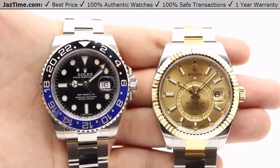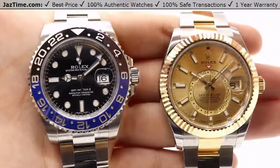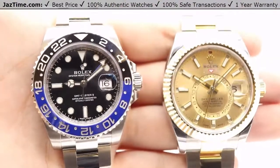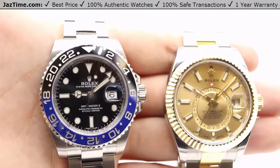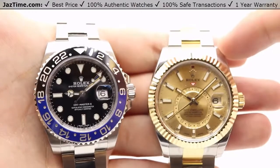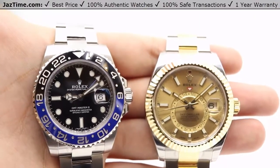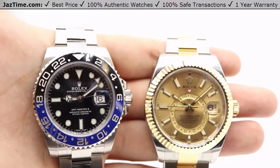Hey guys, this is Kevin from JazTime.com and today we'll be doing a review on two different Rolex watches. On my left we have the Rolex GMT Master II nicknamed the Batman, reference number 116710 BLNR, versus the Rolex Sky-Dweller on my right, recently released at the Basel World 2017 show, reference number 326933.